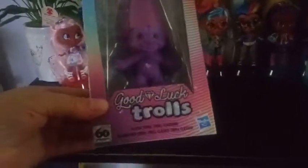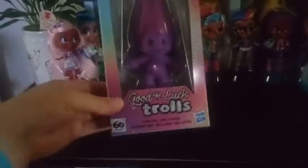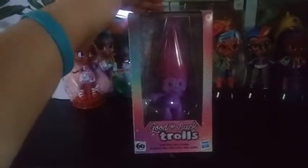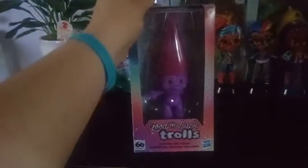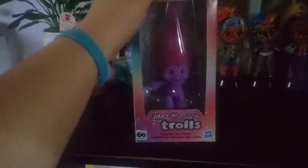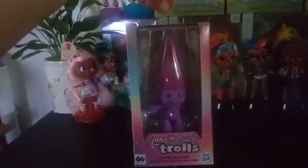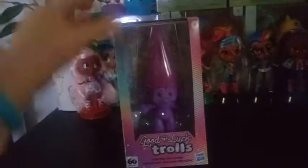So happy anniversary to Good Luck Trolls — they are hitting their 60th anniversary this year. And Hasbro has put out the Classic Trolls. I don't even know if Hasbro was the one that made the original ones. Comment below if you can confirm this, because I don't think it was. But somehow they do have the original mold, so maybe Hasbro did do the Trolls.